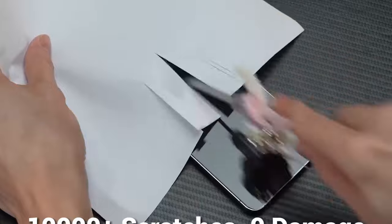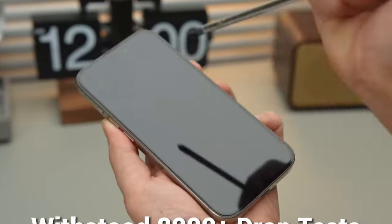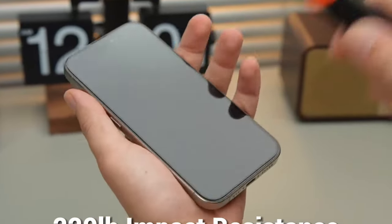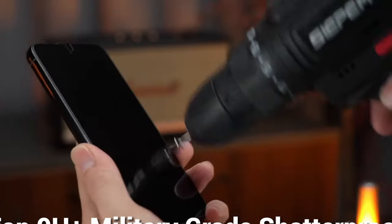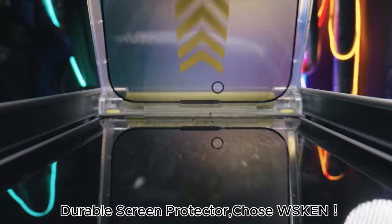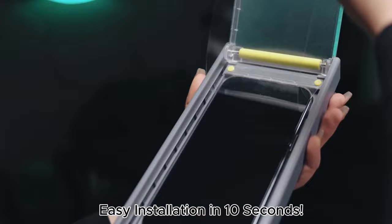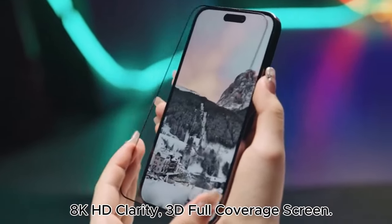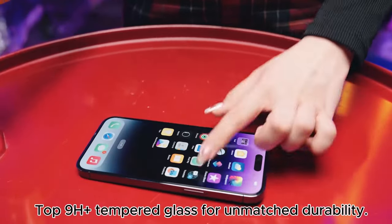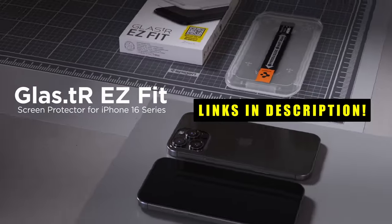Hi, welcome to All Cases. In this video, we'll explore some of the best screen protectors available, including options with features like anti-glare, anti-fingerprint coatings, and easy installation. Whether you prioritize durability, clarity, or affordability, there's a perfect screen protector for every user. This list is based on my personal opinion and research, listing products based on quality, features, and pricing. If you want more information and updated pricing on the products mentioned, be sure to check the links in the description below.